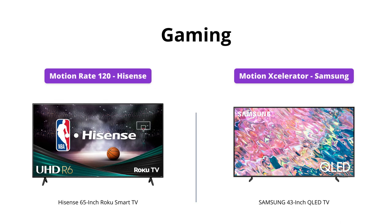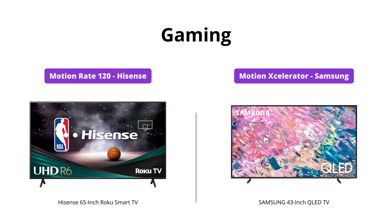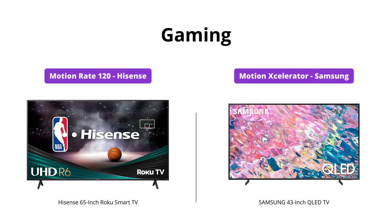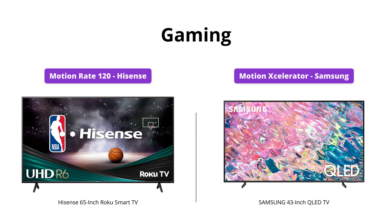Both TVs support 4K gaming and feature motion-rate technology to reduce lag, but Samsung's motion accelerator ensures crisp and clear action in fast-paced games, and the Samsung TV automatically upgrades whatever is on the screen to 4K thanks to the Quantum Processor 4K Lite. The Samsung TV wins again.